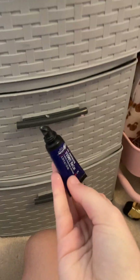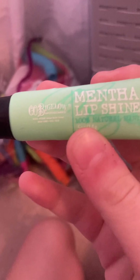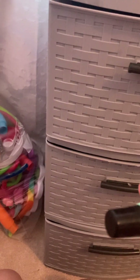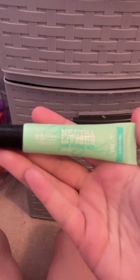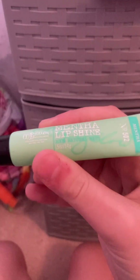Here's another one — it's a Mentel Lip Shine and it is mint. It's actually supposed to help when you breathe with it on your lips — it makes your breath smell good. I do not recommend eating it, but if you breathe with it on, it actually freshens your breath, which I think is cool. It's natural mint too.